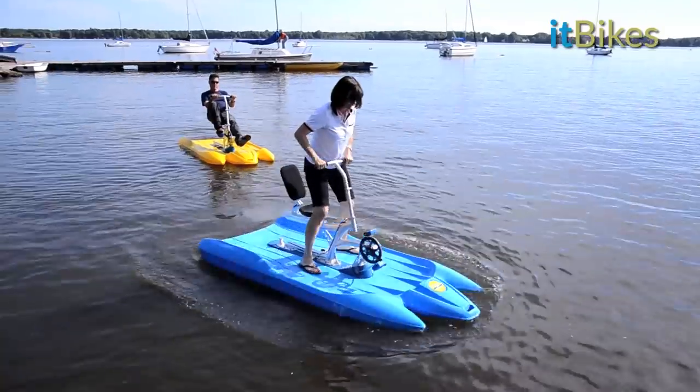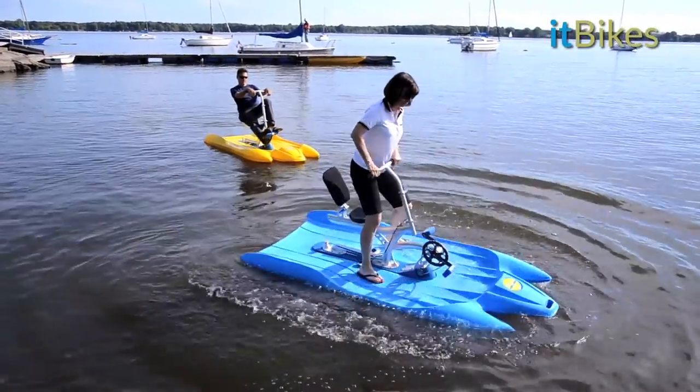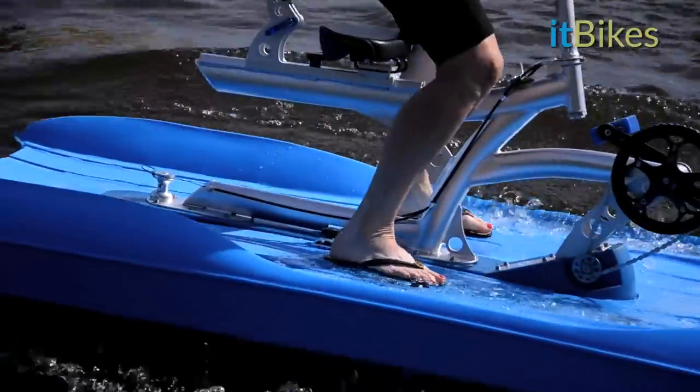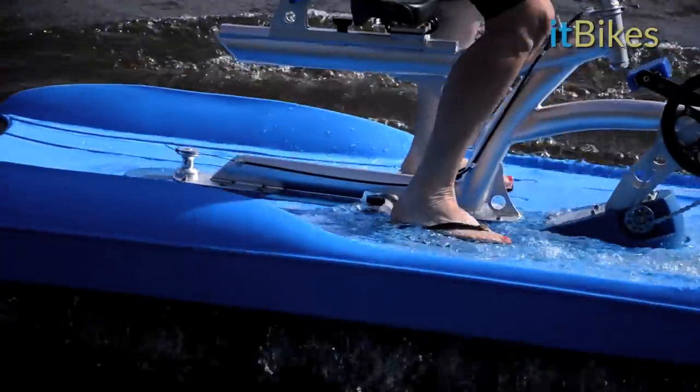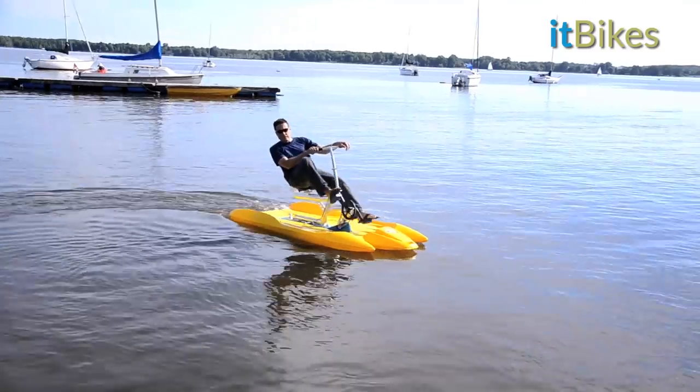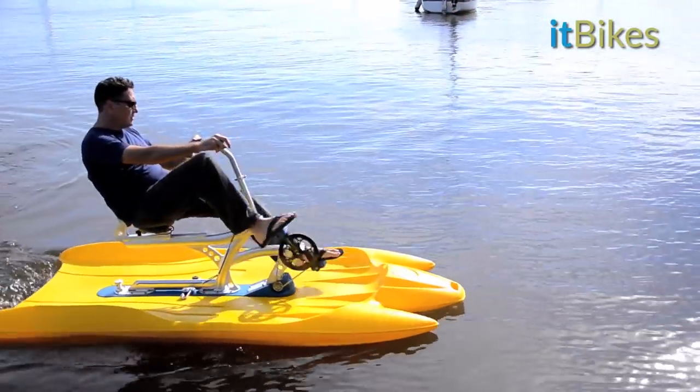The broad surface of the hull is extremely stable and can safely handle up to 260 pounds. Designed specifically to deal with waves or the wakes of motorboats, it makes for a worry-free, secure and comfortable ride.